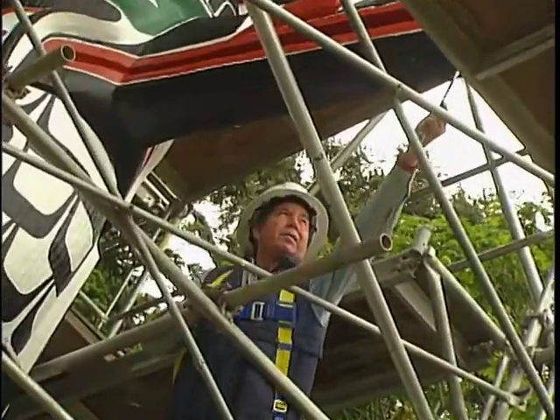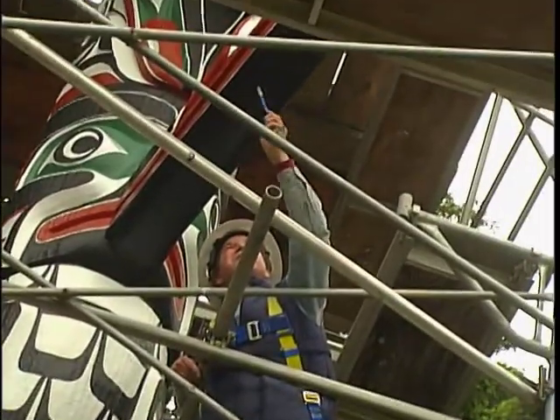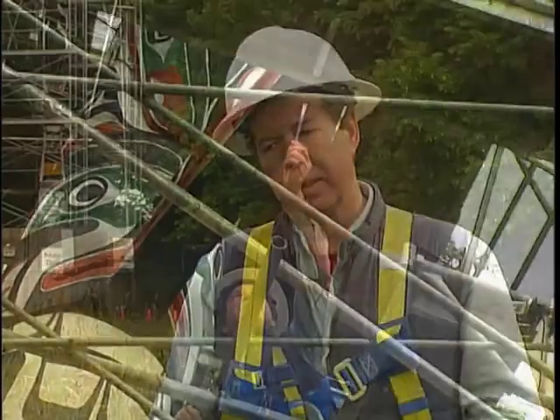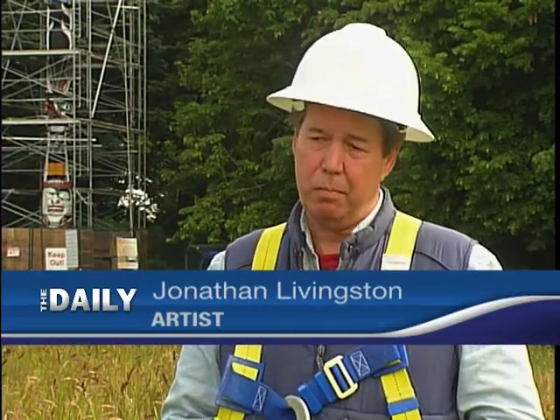A remarkable project both artistically and technically. It was a solid week of prep getting ready for the hand painting, and now we're on our seventh day. It's going to be six guys for probably 18 days in total.